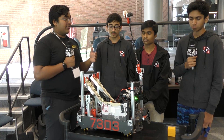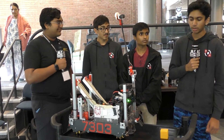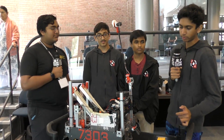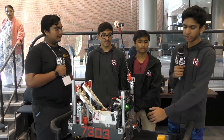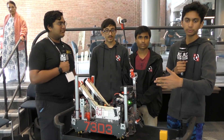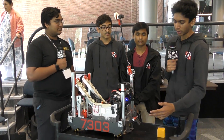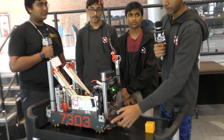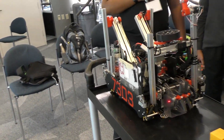Let's start with your drivetrain — have you gone through any iterations throughout the season or has it been the same since day one? So at our first qualifier we actually had a six-wheel drive, four-motor drivetrain, but what we realized is that turning off the wall with that is kind of hard because your robot can't strafe. That led us to switch to mecanum for regionals. Our drivetrain has mecanum wheels with a 14 to 1 ratio and a carbon fiber drivetrain, so it's super light but still super strong.